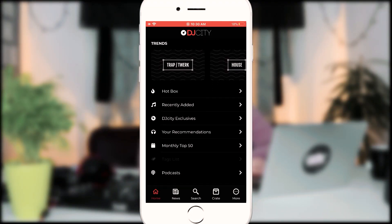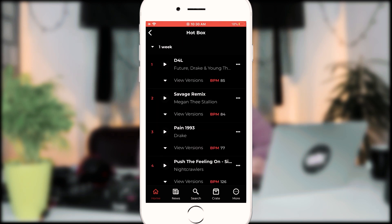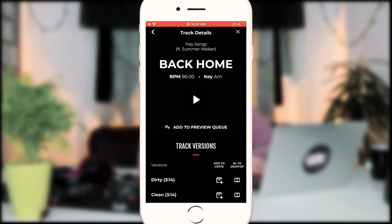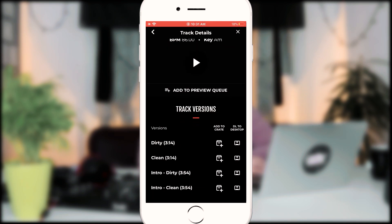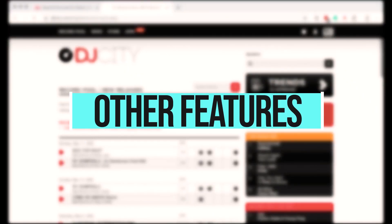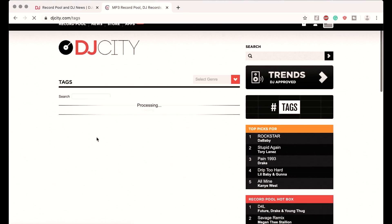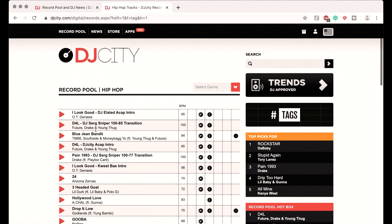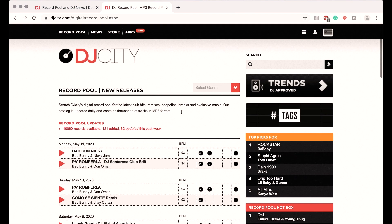It doesn't get any easier. In addition to the desktop app, DJ City also offers a free mobile app available for Android and iOS. With this app, you can check out the latest songs on the road and save your favorites to your crate to download later on your laptop. DJ City offers even more features. If you select a specific genre in the drop-down menu, only songs from that genre will be displayed. As a hip-hop DJ, you can sort all songs by hip-hop and quickly find the latest bangers.